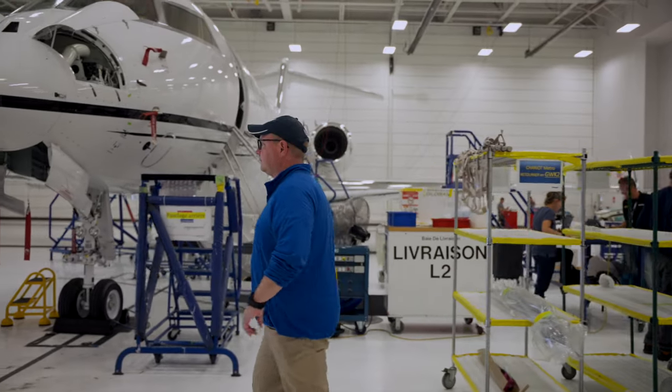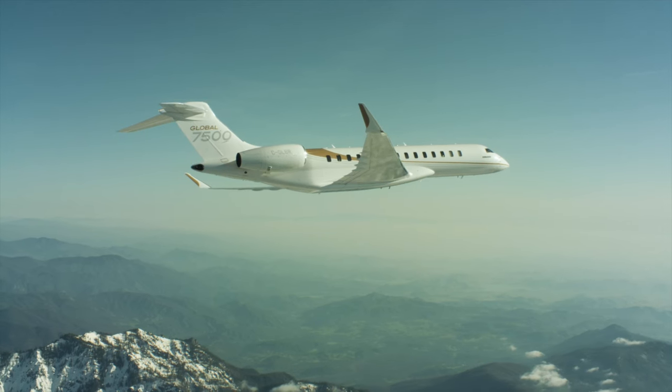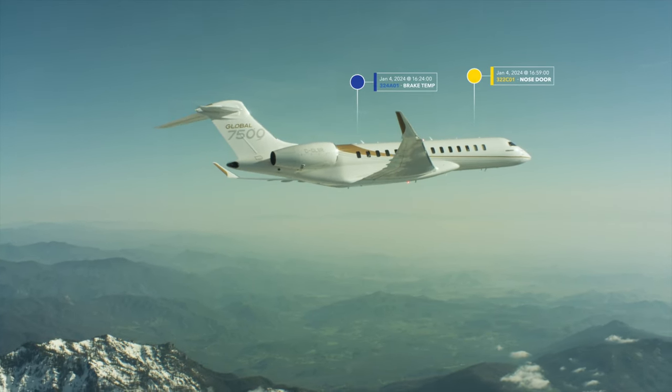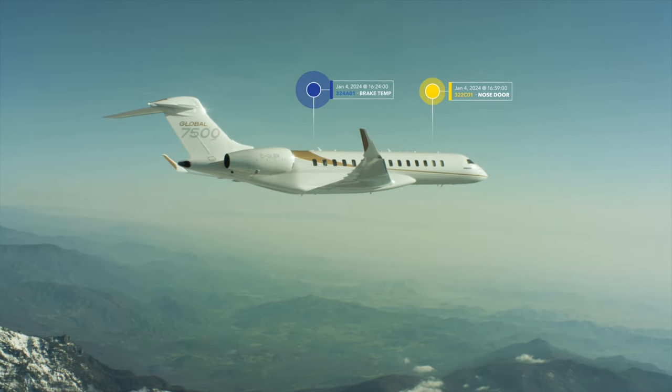All three of our Global 7500s are on SmartLink Plus. It gives us a head start on troubleshooting if there are any problems. We get immediate notifications anytime we get a CAST message — we don't have to wait for the crews to land and call us and tell us.